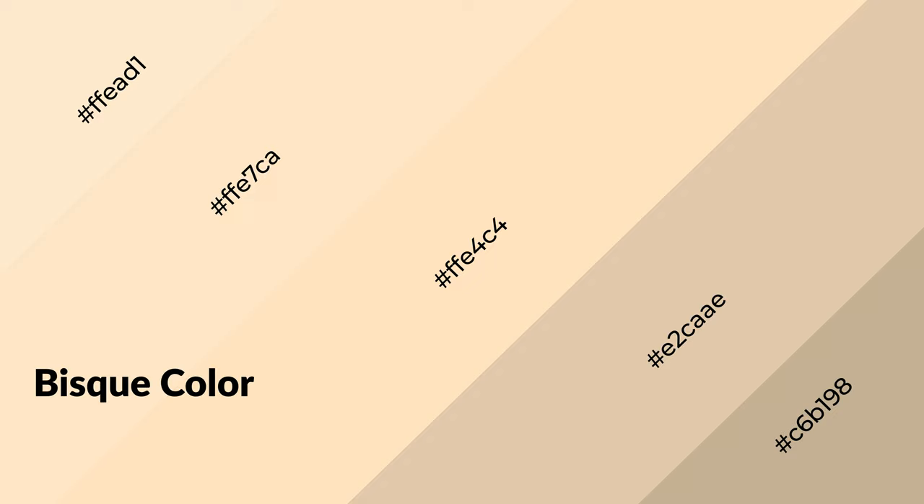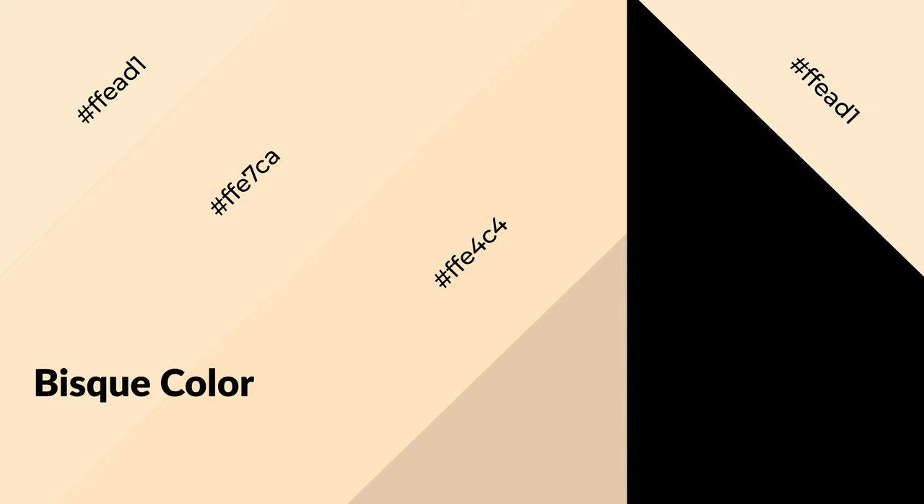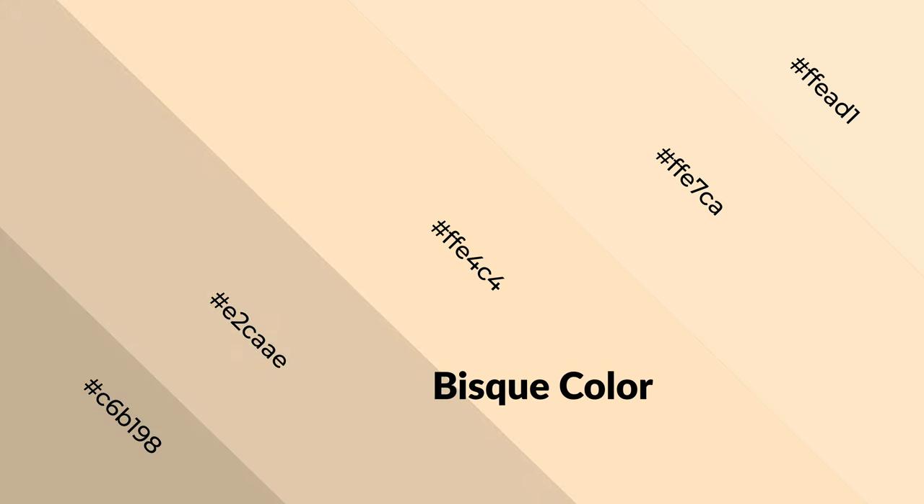Biscay is a warm color and it emits cozier and active emotions. Warm colors are symbols of warmth, fire, heat, and sunshine. It also evokes joy, passion, love, and even anger. You can see warm colors used in restaurants and gyms.